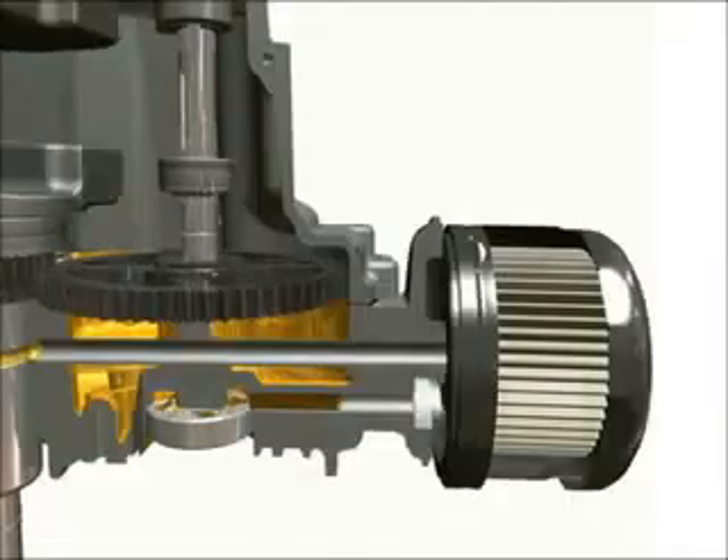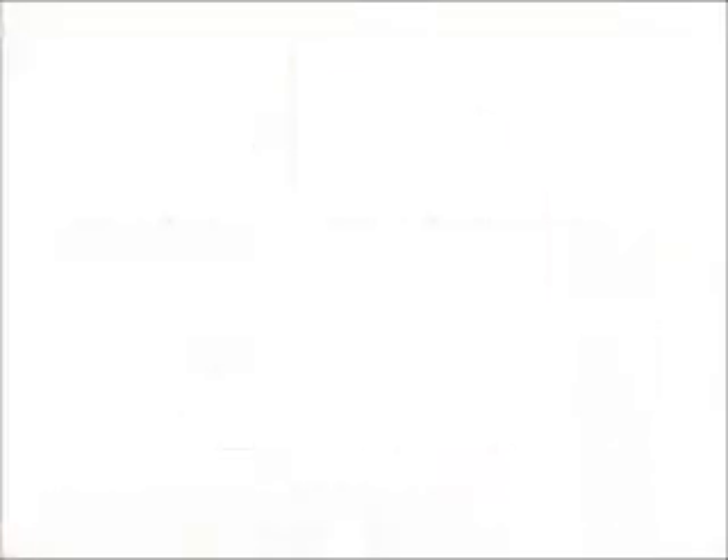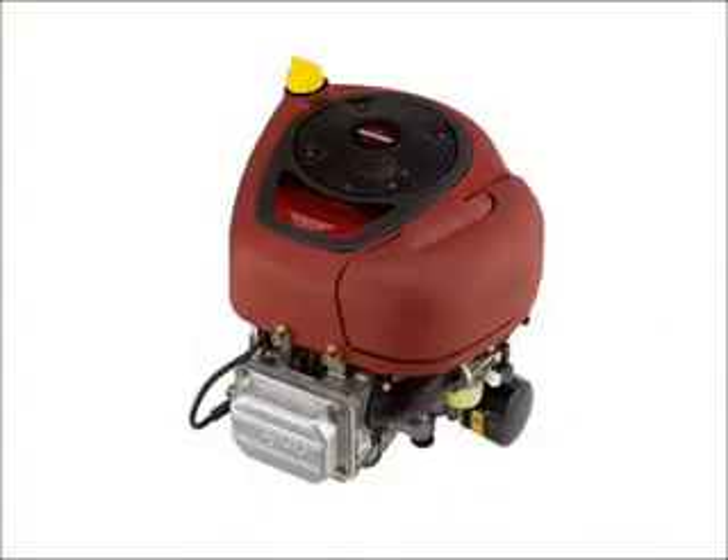The pressure lubrication system incorporates a premium spin-on oil filter. Pressure lubrication is used in select Briggs and Stratton single-cylinder engines.